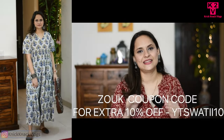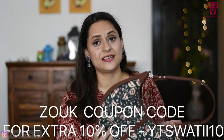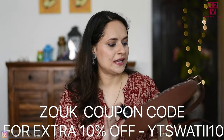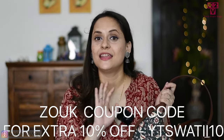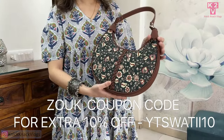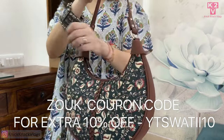I have styled it with mules and a handbag — both from the Zook brand. Zook has a wide variety of handbags, footwear, accessories, clutches, and packs. I was so impressed when I saw their collection. This handbag is faux leather — vegan leather — so no animals are harmed. This brand is proudly made in India, and you can see Indian fabric prints and fabrics in their designs.